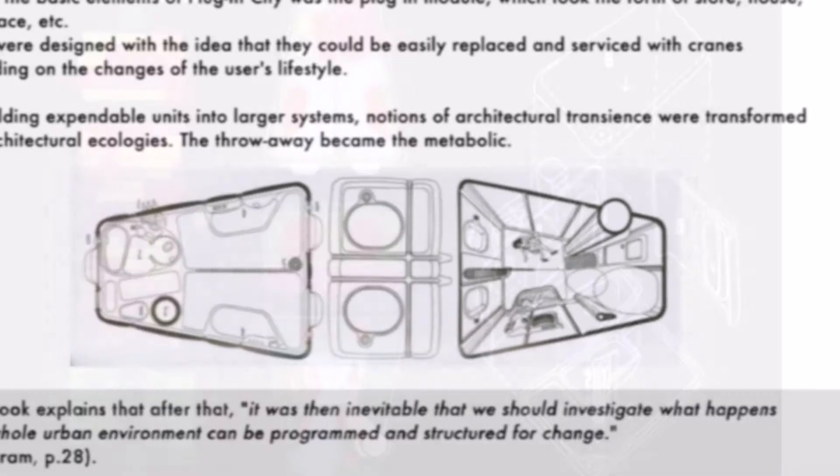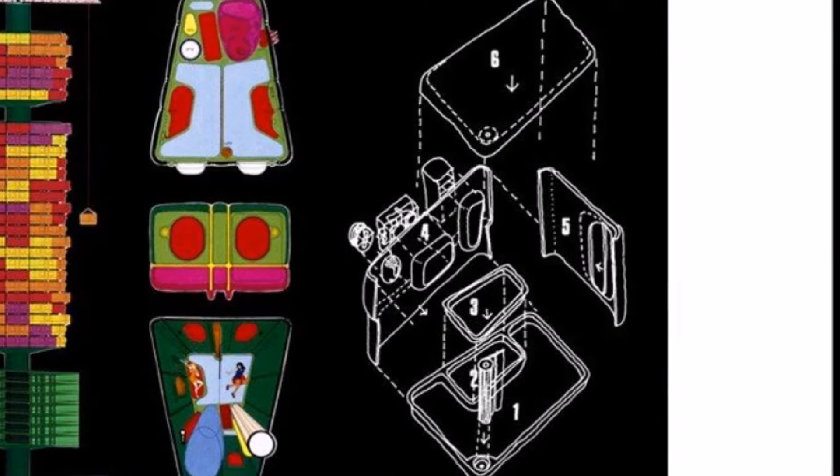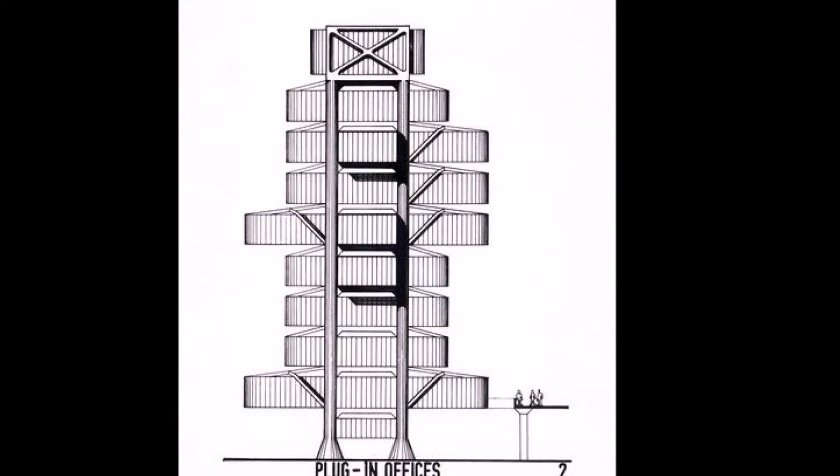You'd use the construction industry to actually do the construction, but the planning would be done by the occupants of the house. These vary in size but can also be replaced, so you're getting a lot of variety and change as one family changes it — as a capsule takes a piece off or changes the aesthetic of it.